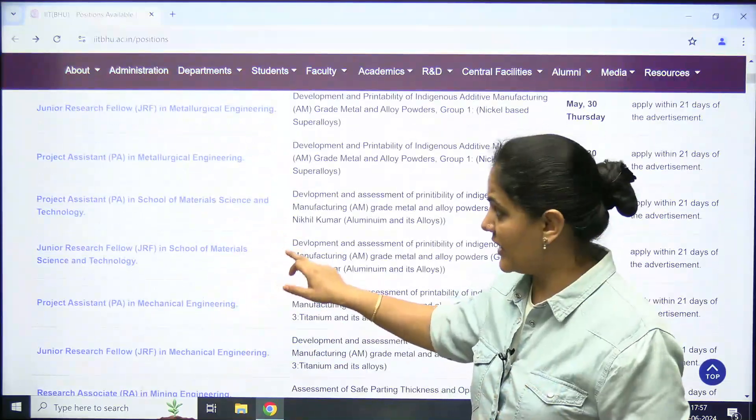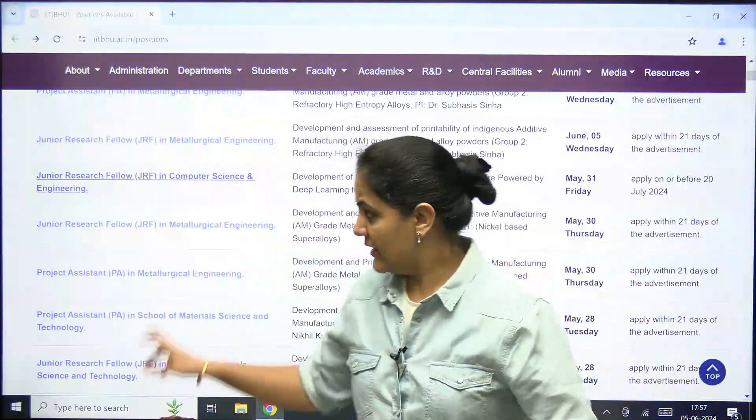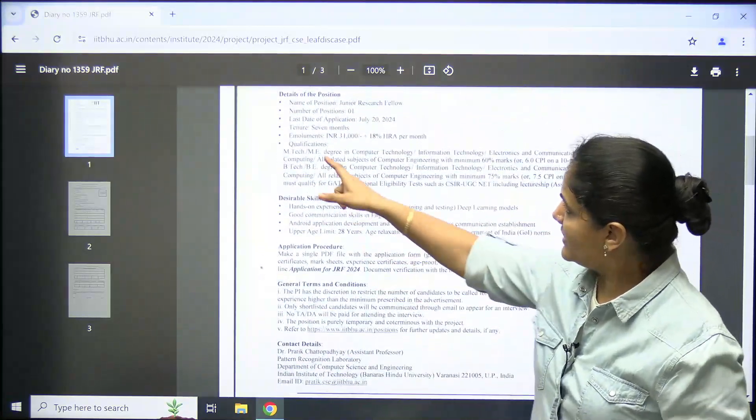You can check when to apply — the uploaded date and closing dates are mentioned here. For example, opening the JRF Computer Science and Engineering listing, you can see the full object details of the position mentioned there.